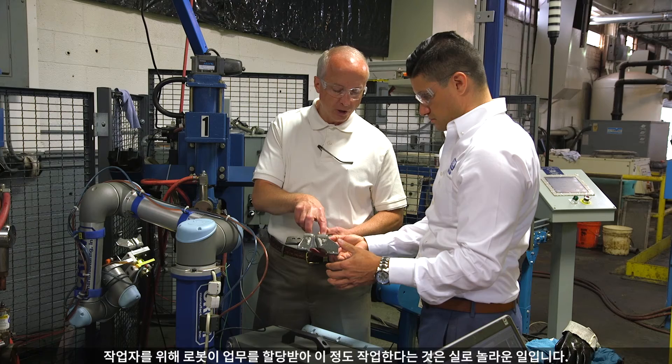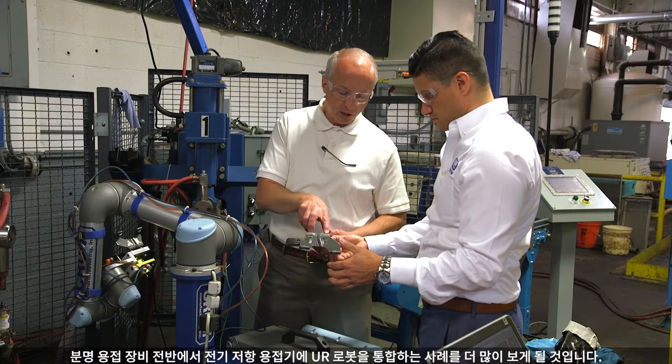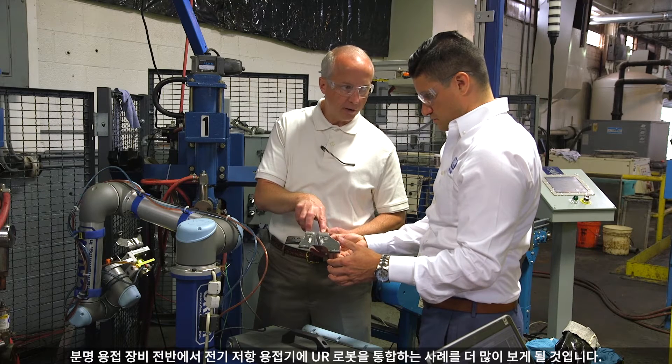The ability to reallocate four operators and have one robot produce this much production is a home run. We will definitely see more integration of Universal Robots with resistive welders and welding equipment altogether.